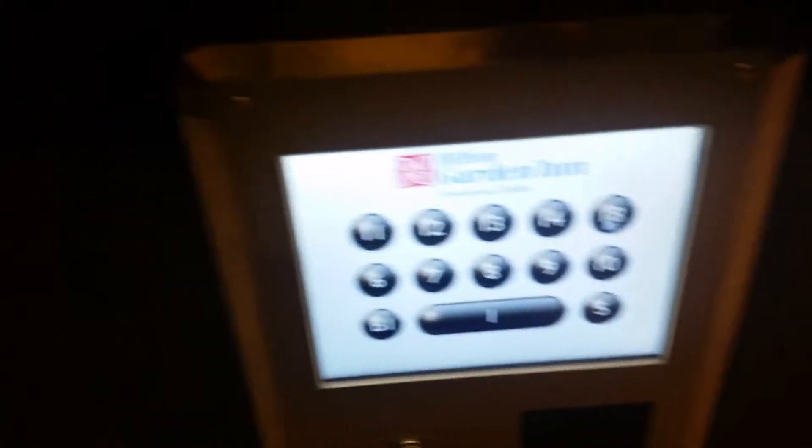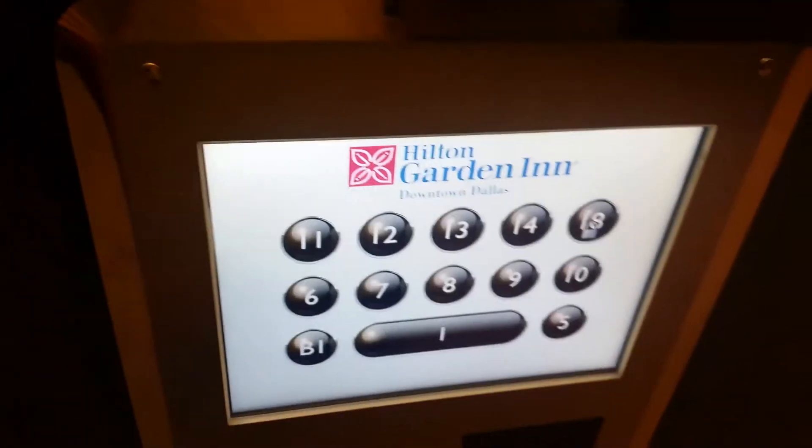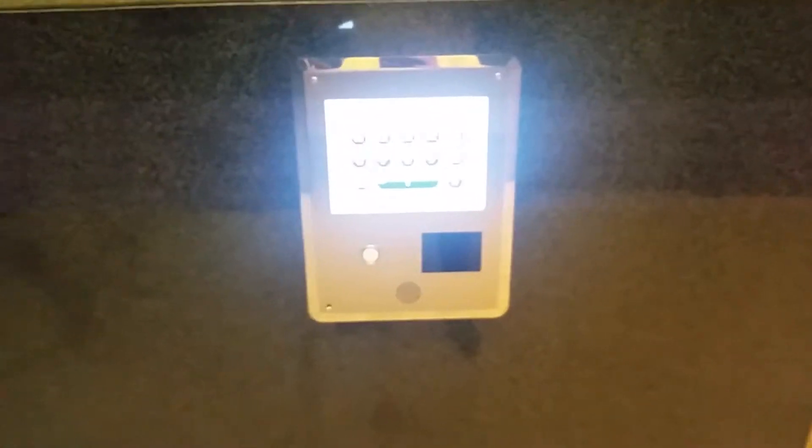As you can see, the 18th floor is locked out. Let's start by going down to B1. It tells us to go to car 7, which is this one here. Also, that white button you see there — that's for people who are sight impaired.